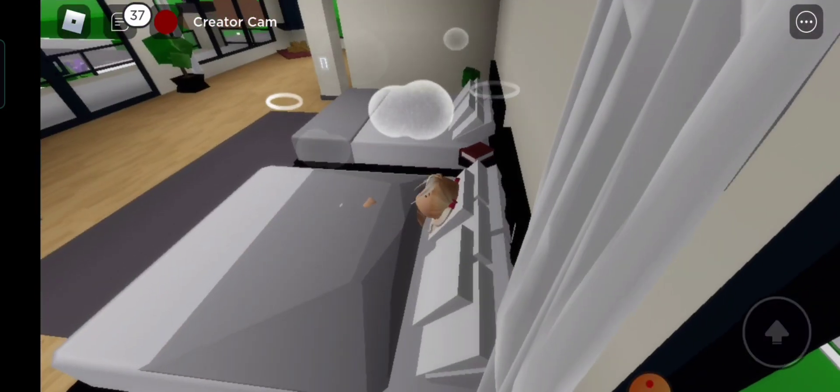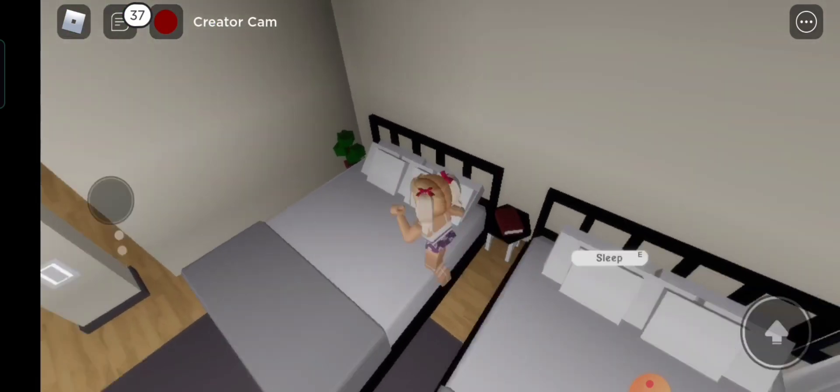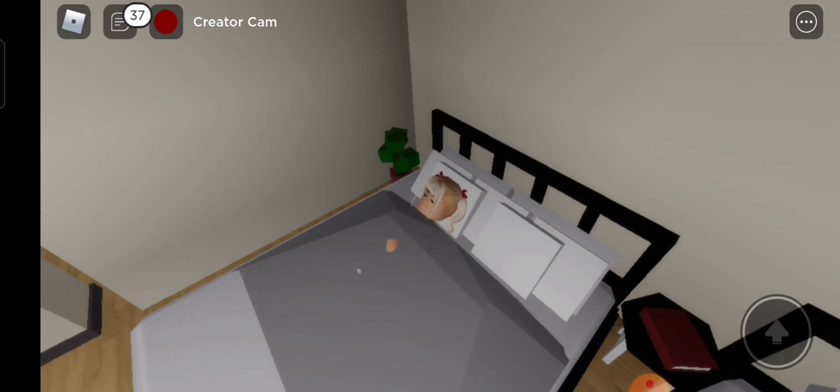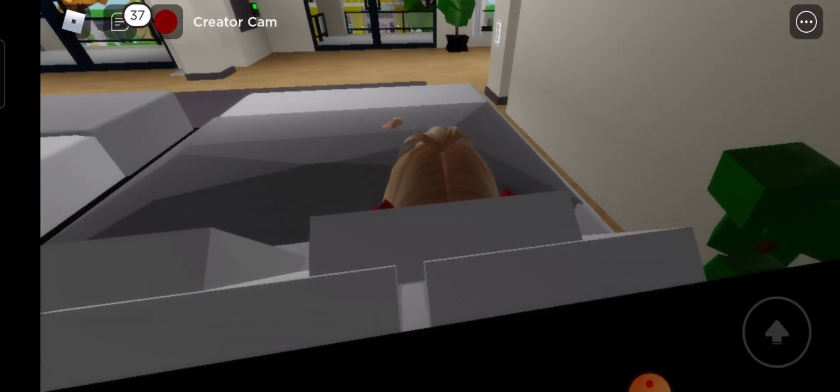Hey Barbie, don't sleep yet — you haven't finished touring the house! Oh, I'm so sorry, guys. Okay, let's keep going. Let's try this bed. I think I prefer this side — more dim and near the wall.